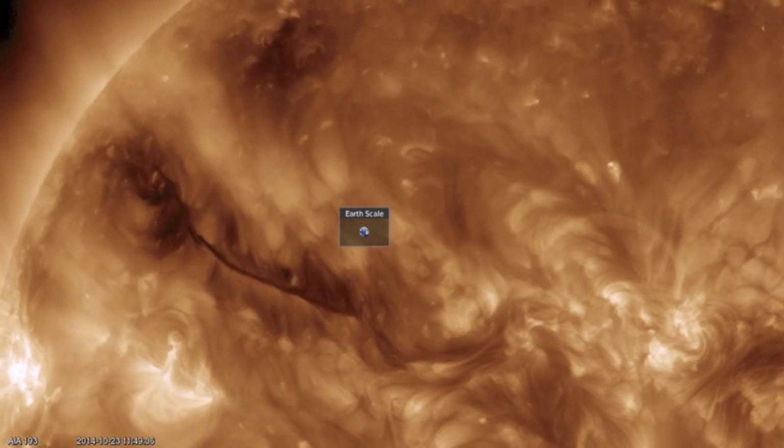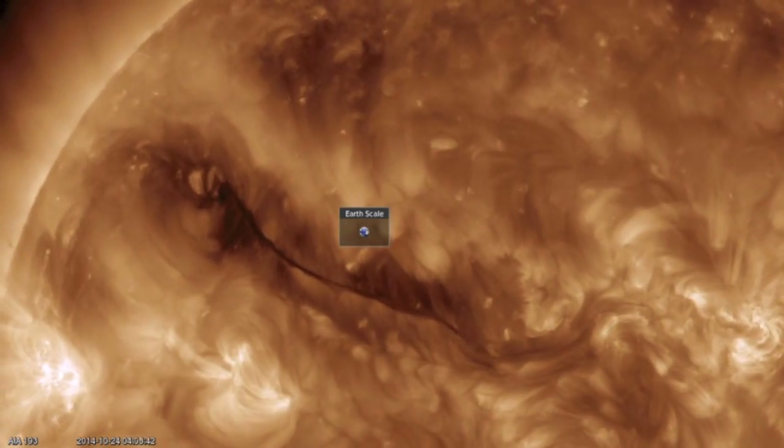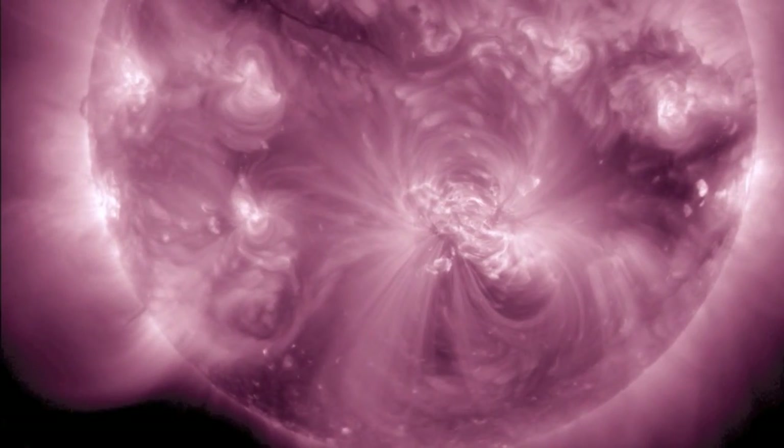The other top sun stories include this massive plasma filament swinging into face earth — compare the size of the rope to our planet. And also, down south, a dark patch coming in — that's our next coronal hole, negative polarity.